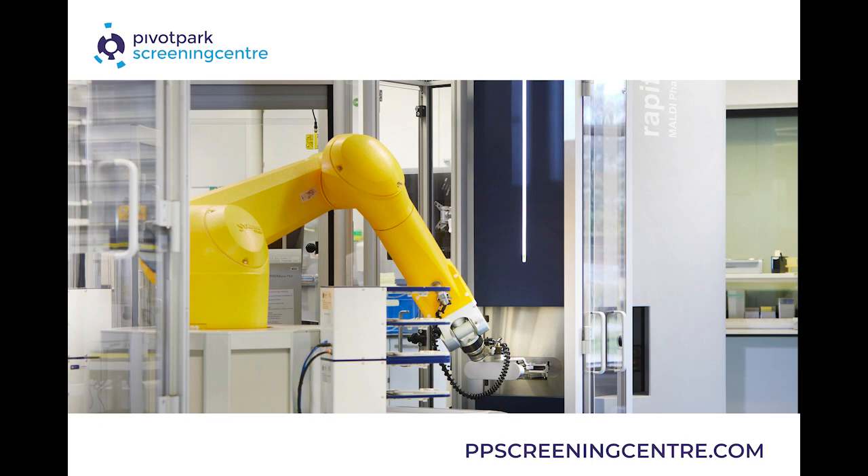Hello, everyone, and welcome to New Matter, the SLAS podcast where we interview life science luminaries. Today we'll be continuing our series focusing on the lab of the future. Joining us today is Micah Bross, an assay development scientist at Pivot Park Screening Center, who is here to discuss with us the application of mass spectrometry in high throughput screening. Welcome to the podcast, Micah.